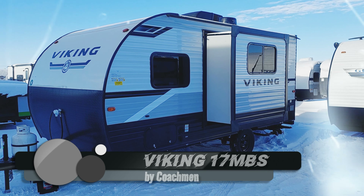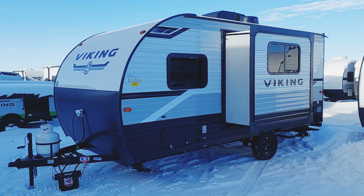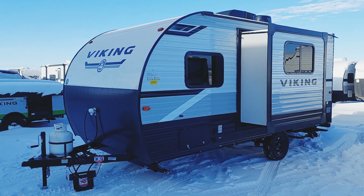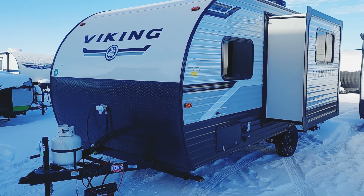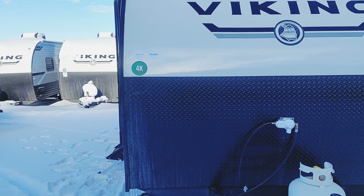This is the Viking 17 MBS from Coachman, which is a division of Forest River. You can see it has the slide out there — it's a 20-foot couples trailer. I'm not going to get into too many details; let's go take a look inside real quick.